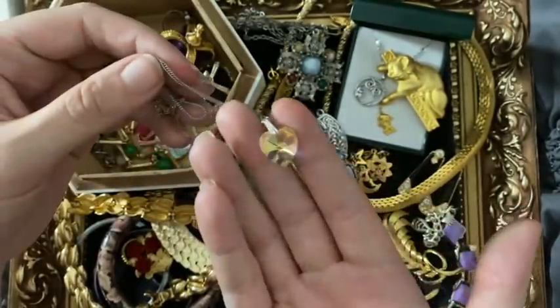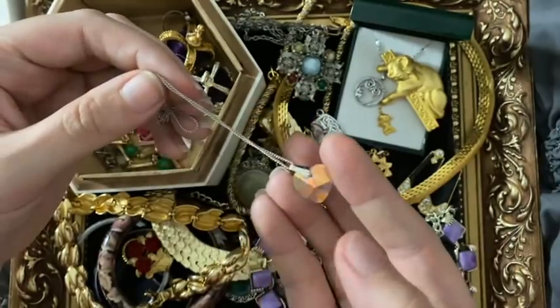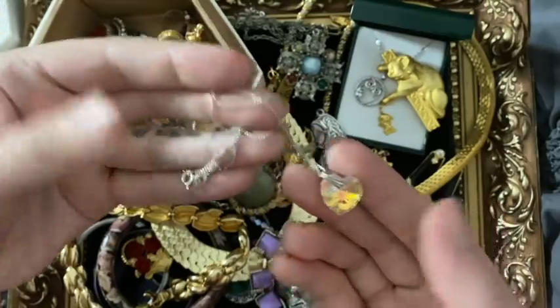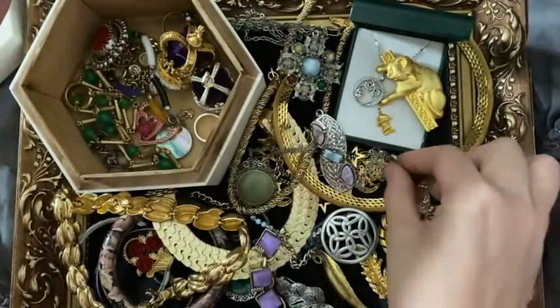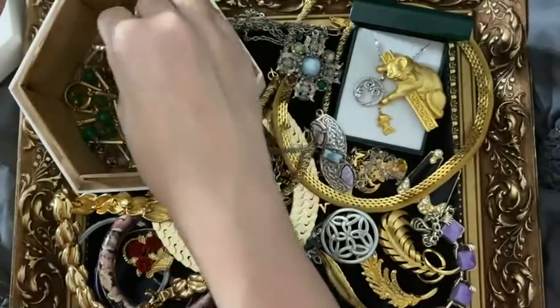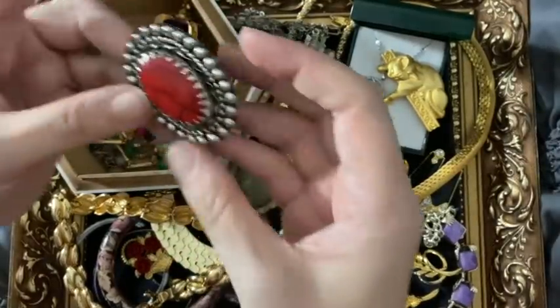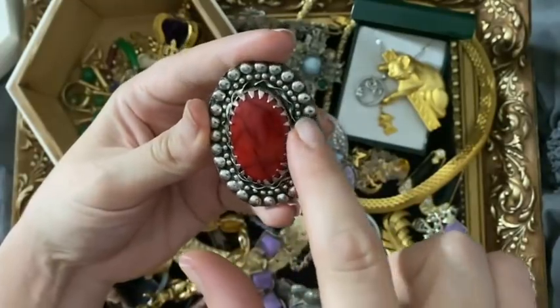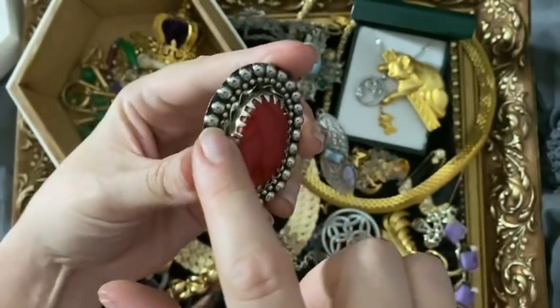These are for rescue - a crystal heart, and that's on a silver bail and silver chain.